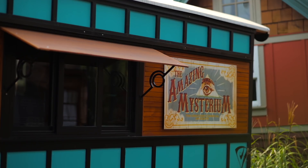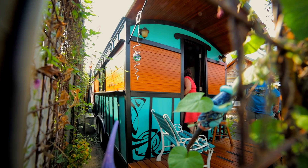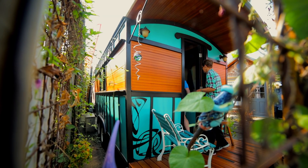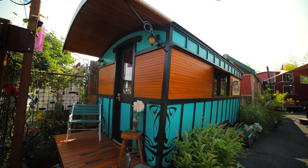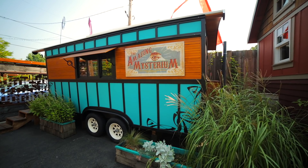Welcome to the Amazing Mysterium. This is our newest tiny house — it arrived about three months ago in early April. We're really thrilled to have this one because it's our smallest tiny house and it really showcases what's possible with a very small amount of space. The Amazing Mysterium is 120 square feet.